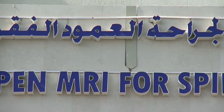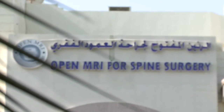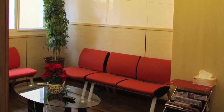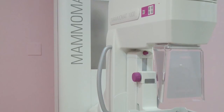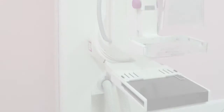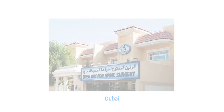Open MRI for Spine Surgery Abu Dhabi is working in close cooperation with the Neurospinal Hospital in Dubai and is an extension to the main branch in Dubai, a leading established facility with a trusted reputation that has been successfully delivering consistent, advanced radio diagnostic technology since its inception in January 2008.